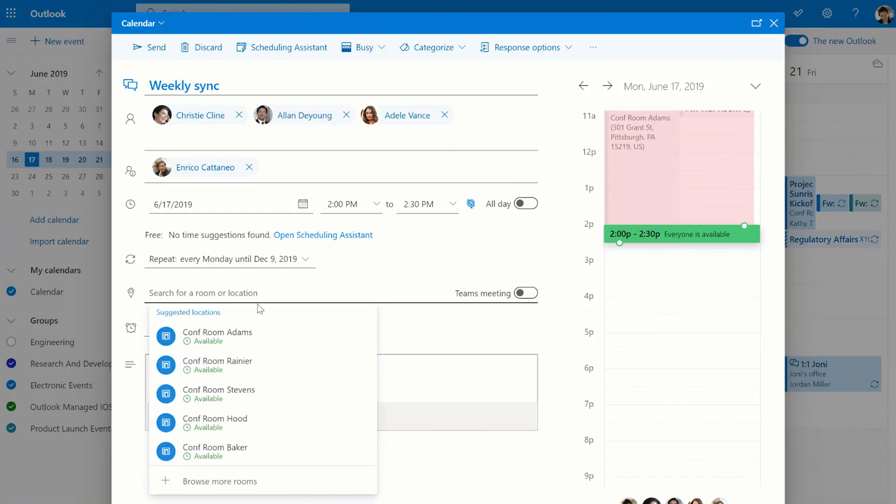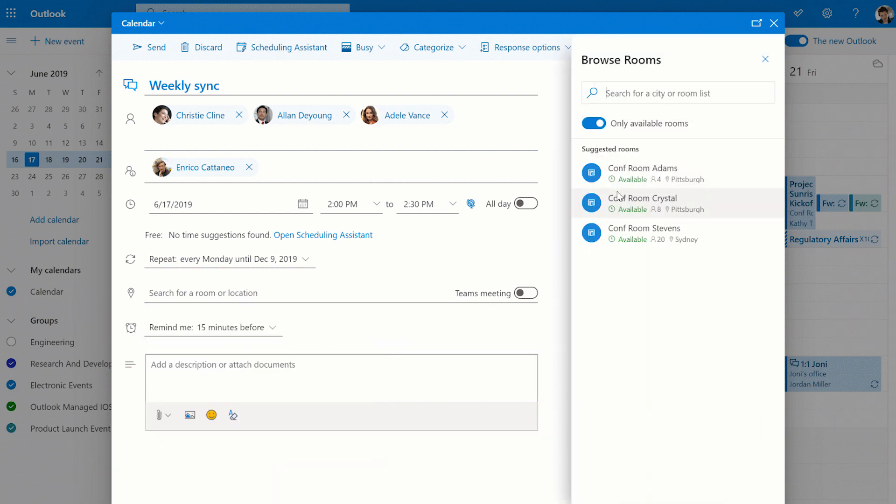There's something new for Outlook on the web too — now you can easily book meeting rooms. In a meeting invite, you'll be able to see which rooms are available and search by city or room. You can even view which rooms are available during a recurring event.